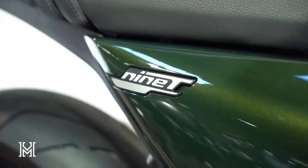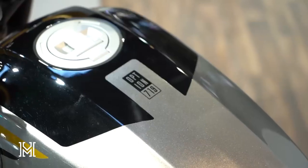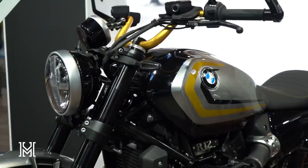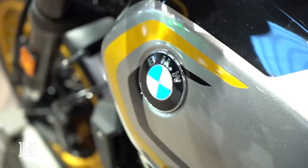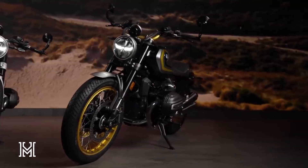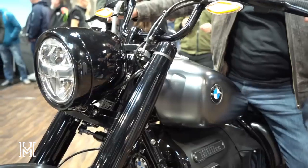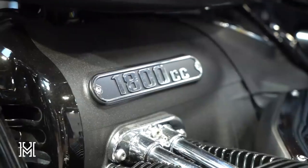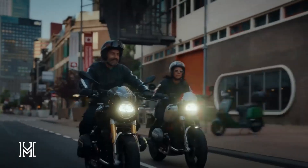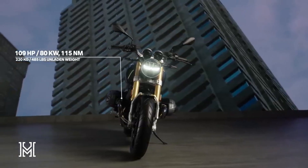Unveiling the 2024 BMW R12 Ninet and R12, embodying the spirit of riding freedom. Hey moto heads, buckle up because the BMW Motorrad heritage world has just raised the bar with the new 2024 BMW R12 Ninet and R12. These bad boys are not just motorcycles — they are a celebration of the spirit of Ninet, seamlessly following the footsteps of the iconic R Ninet and taking classic roadsters and cruisers to a whole new level.